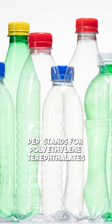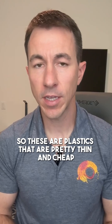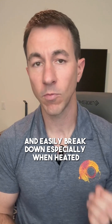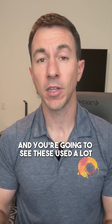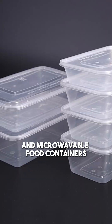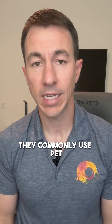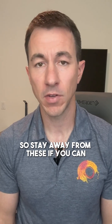PET stands for polyethylene terephthalates. These are plastics that are pretty thin and cheap and easily break down, especially when heated. You're going to see these used a lot with single-use water bottles and microwavable food containers — any kind of single-use plastics commonly use PET. So stay away from these if you can.